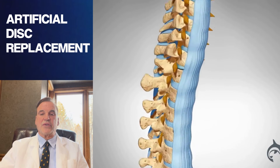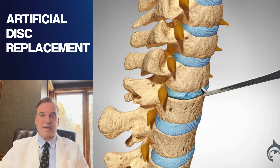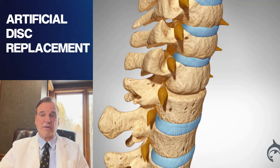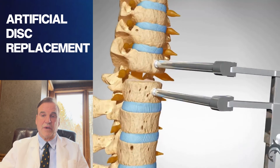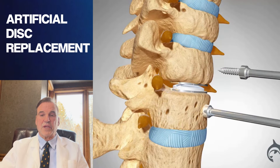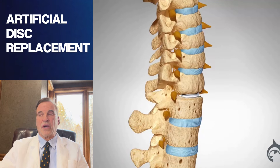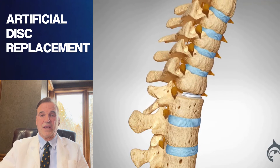The second procedure is artificial disc replacement, which is very popular now, and I like them quite a bit. They've been cleared by the FDA for certain levels — one level, and for some types, two levels. The advantage of cervical disc replacement is that it maintains motion in the neck, allows early return to work, and actually has excellent results.